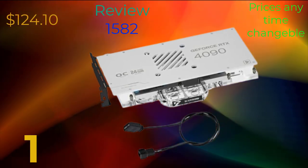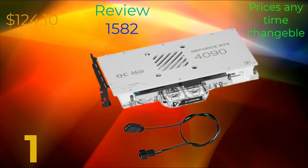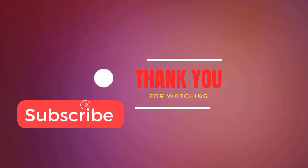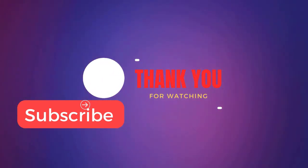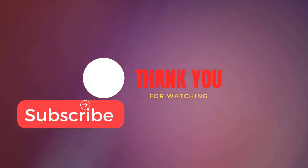Overall, the RDX 4090 graphics card represents a significant leap forward in graphics technology, offering unparalleled performance, stunning visuals, and advanced features for gamers, content creators, and professionals alike. Thank you for joining this lecture on the RDX 4090 graphics card. If you have any questions or would like to learn more, feel free to ask during the Q&A session.